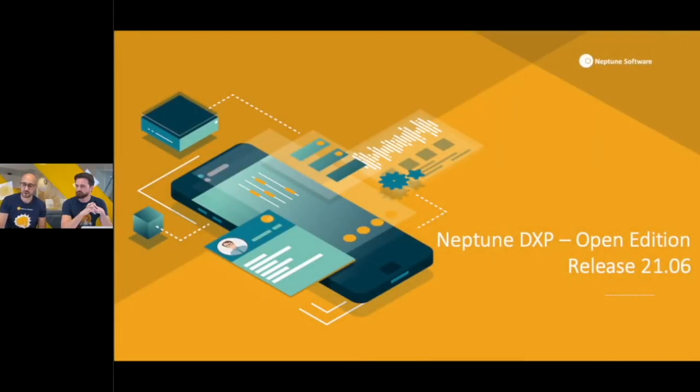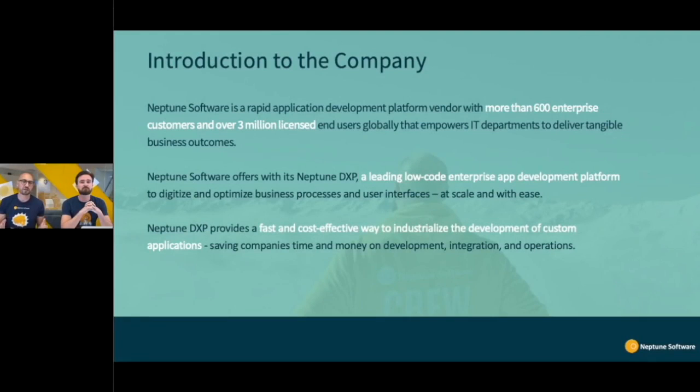Hi everyone and welcome to today's video release. I'm Helder and I'm Thomas. Today we're here to talk about release 21.06. We have amazing things to show you. We are an application rapid development platform company that currently has more than 600 customers in over 41 countries, 3 million end users, and we are a leading low-code enterprise application development platform.